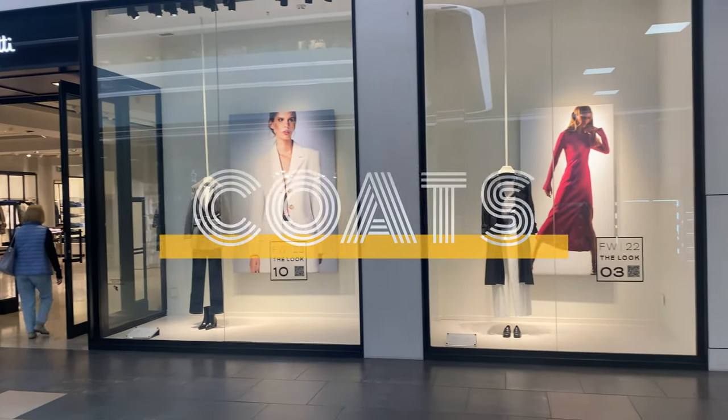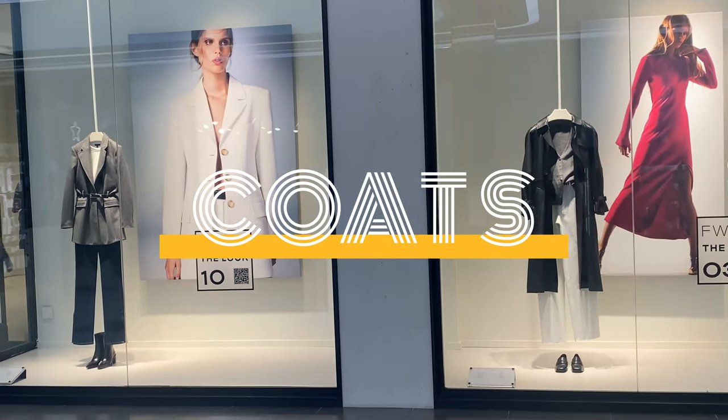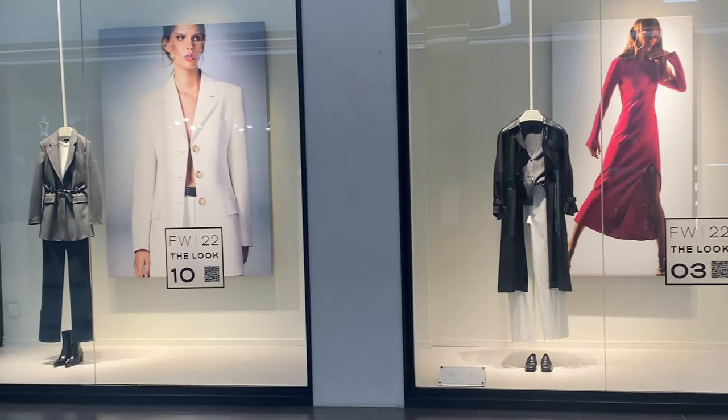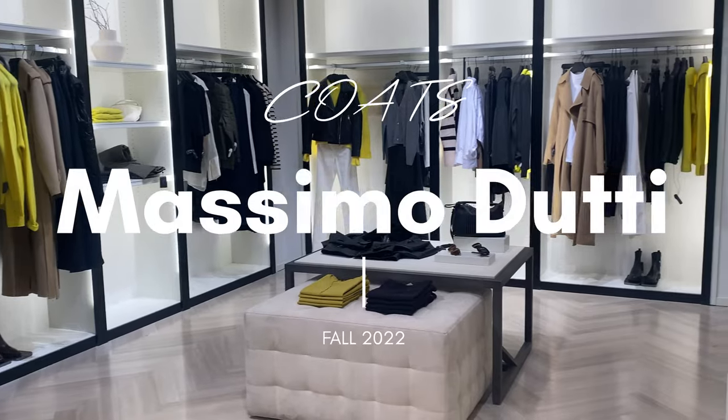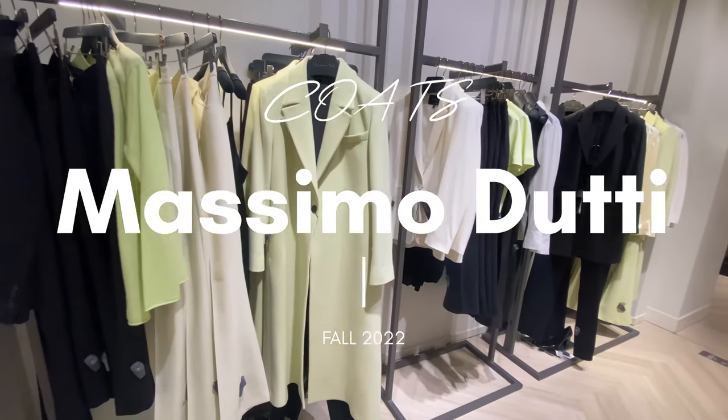Hey guys, welcome back to the channel. Coats are the most elegant outerwear one could wear during fall and winter. In today's video I'm trying on different variations of coats from Massimo Dutti.